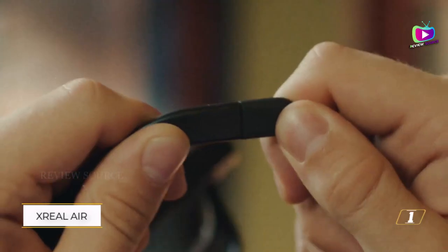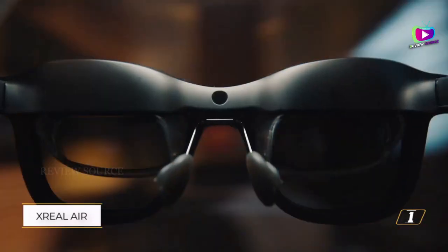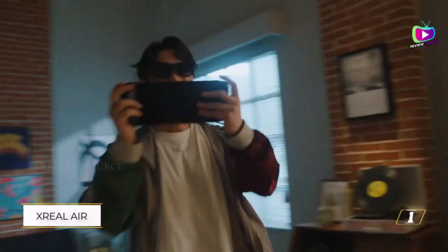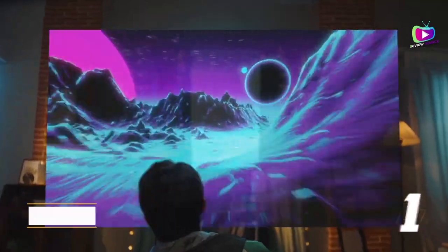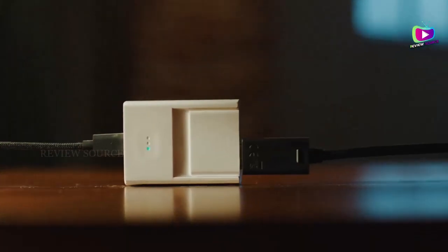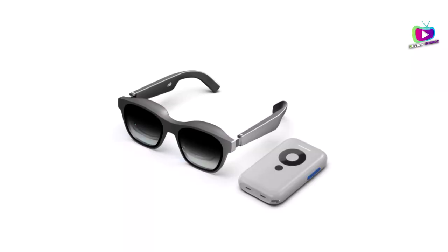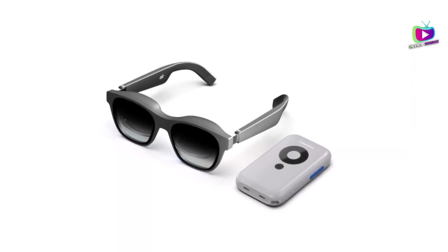One of the standout features of Xreal Air is the captivating 130-inch spatial display in aircasting mode. Gone are the days of straining your neck while watching videos or playing games on a small screen. With Xreal Air, your mobile, PC, and gaming experiences are amplified to new heights. Whether you're lying in bed or lounging on a pool chair, the fun is yours to choose. Be sure to check the compatibility information and accessory requirements for your device to fully enjoy this immersive experience.